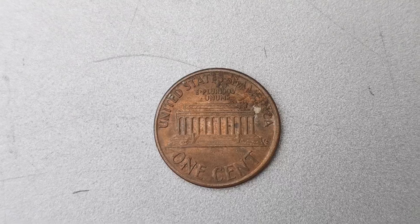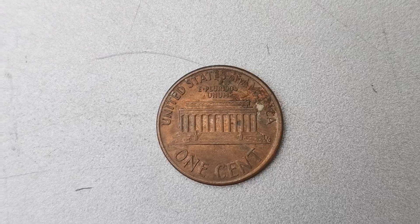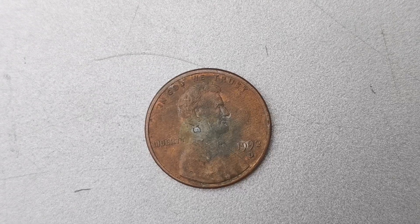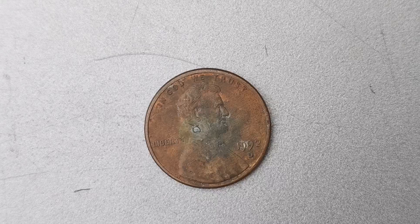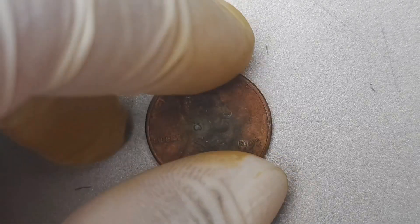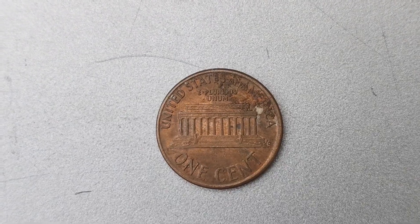Let's dive right into this fascinating world of numismatics and uncover the story behind this incredibly valuable coin. The D Mint Mark indicates that the coin was minted at the Denver Mint, one of the United States Mint facilities. The Lincoln penny has been in circulation since 1909 and has gone through various design changes over the years. The 1992 D penny features the familiar image of Abraham Lincoln on the obverse and the Lincoln Memorial on the reverse.